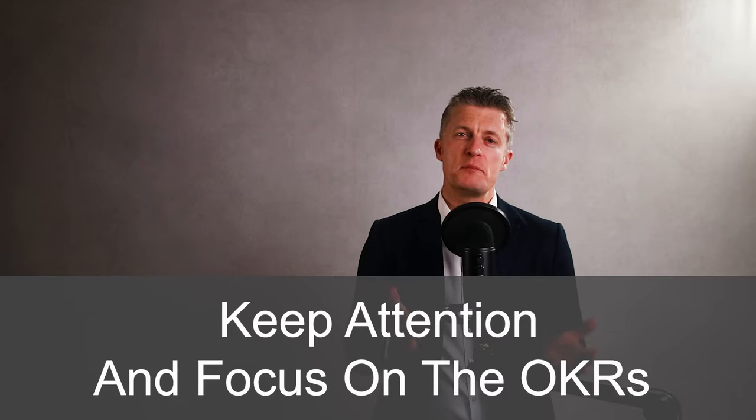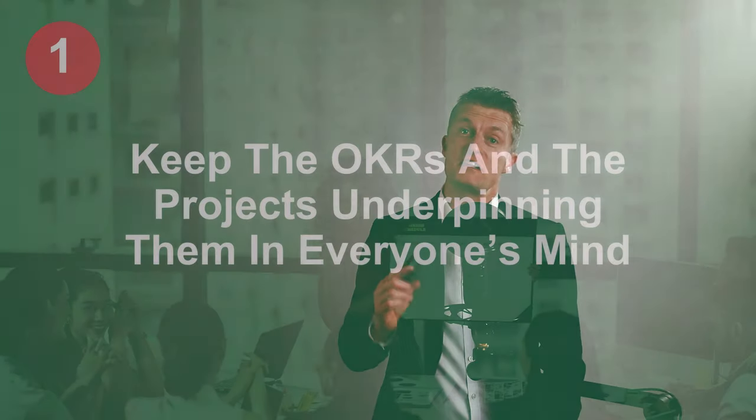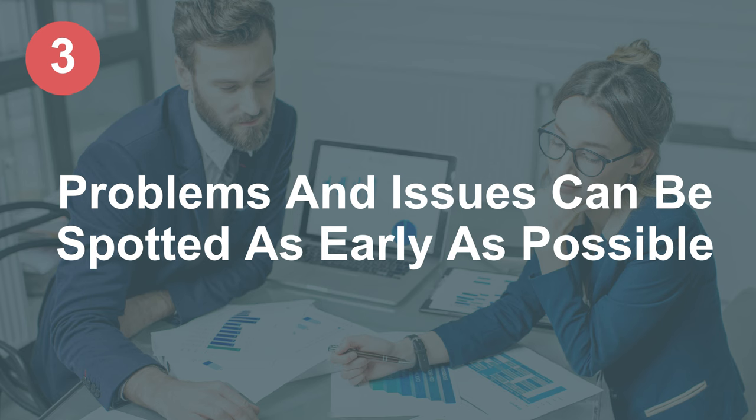The fifth step is to create visibility and celebrate progress. Keeping attention and focus on the OKRs is, in my view, more important than creating good OKRs in the first place. Too many managers create great goals, objectives or OKRs and then hope the team will deliver without any further intervention — it is very rare that this actually happens. Creating visibility enables you to firstly keep the OKRs and the projects underpinning them in everyone's mind. The message you are sending is: they are important to me so you need to make them important to you. Secondly, visibility increases ownership and efforts by project teams — no one wants to let their colleagues down or fail. Third, problems and issues can be spotted as early as possible and resolutions put in place to overcome them as quickly as possible.